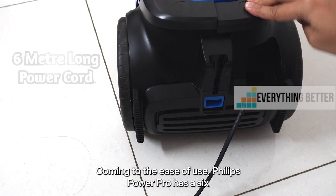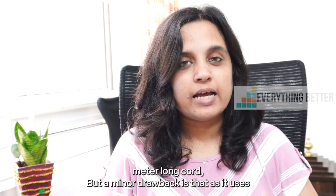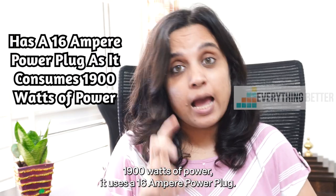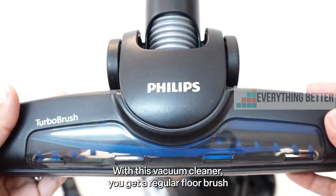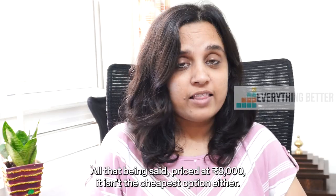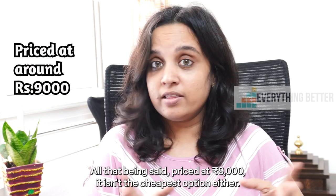Coming to the ease of use, Philips Power Pro has a 6-meter long cord, but a minor drawback is that as it uses 1900 watts of power, it uses a 16-ampere plug. With this vacuum cleaner, you get a regular floor brush and a roller brush specifically for pet hair and carpet. All that being said, priced at 9000 rupees, it isn't the cheapest option either.